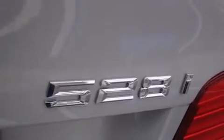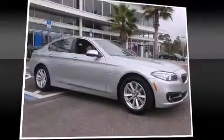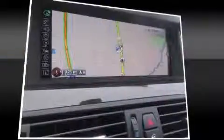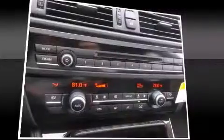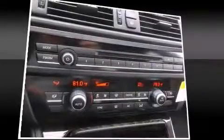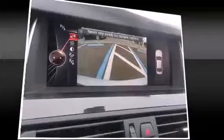BMW infused the interior with top-shelf amenities such as a power seat, an automatic dimming rear-view mirror, automatic dimming door mirrors, front fog lights, power moonroof, rain-sensing wipers, and seat memory.